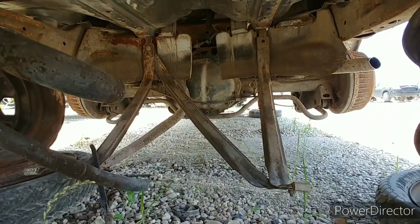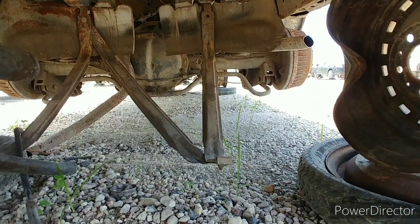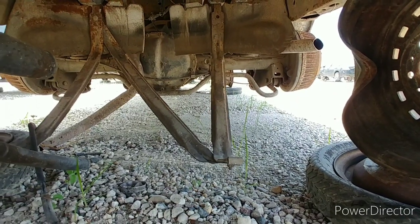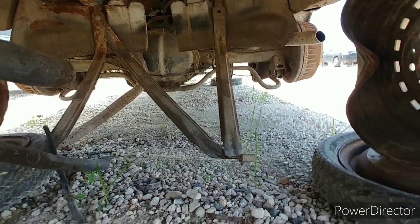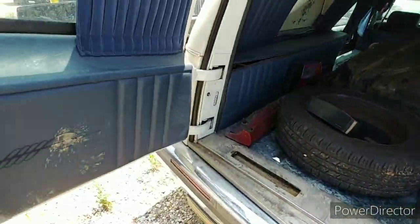Check out that huge rear end — what is that, a 14-bolt? I think so. She's a one-wheel peel though. She's got a nice fat rear sway bar. I'm an ass man, what can I say.